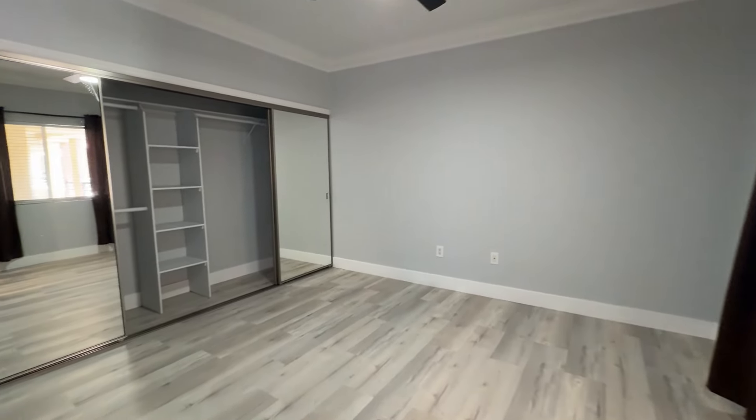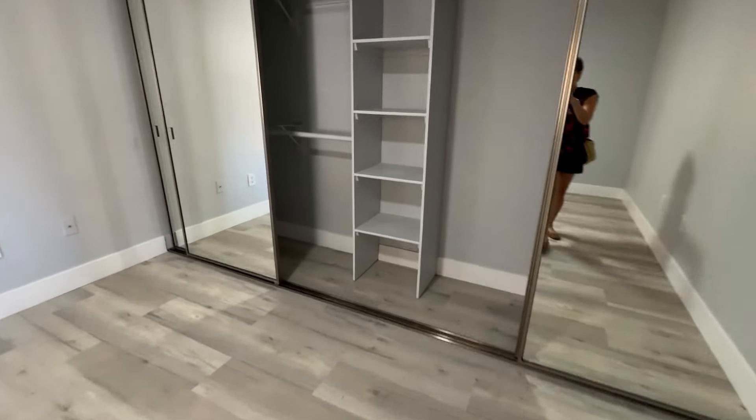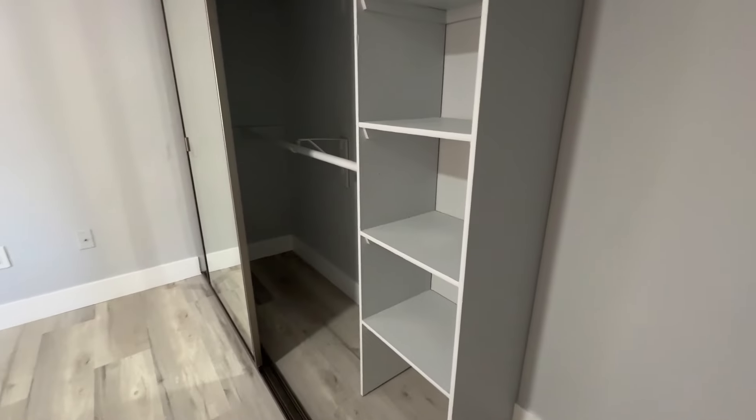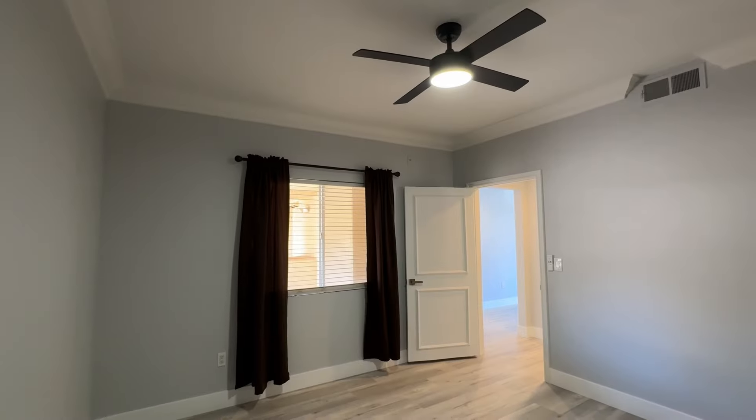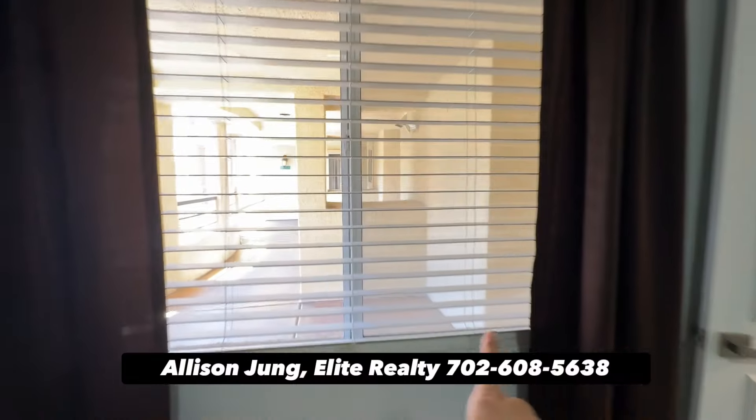In the bedroom, there's a pretty good sized closet — see how deep it is. Crown molding throughout, and this overlooks that walkway to the front door.